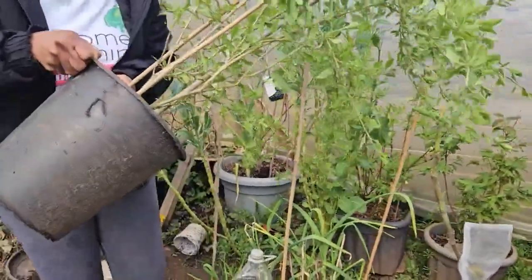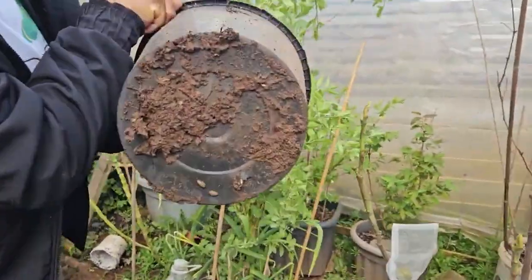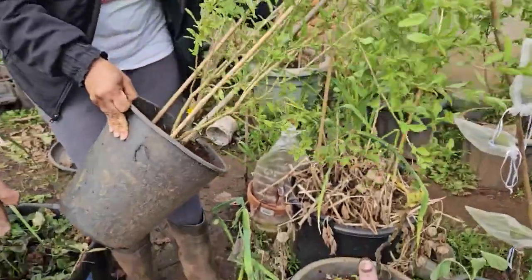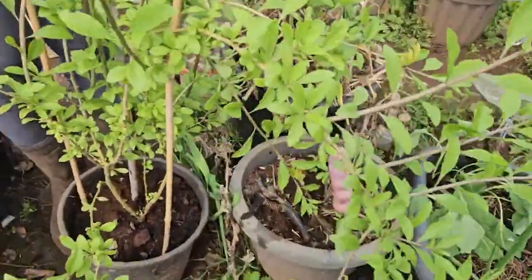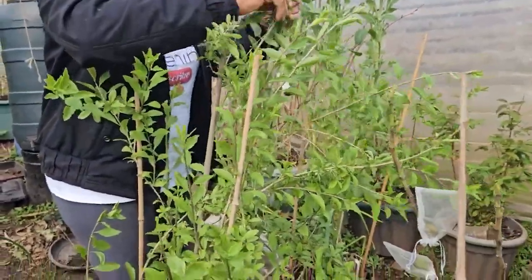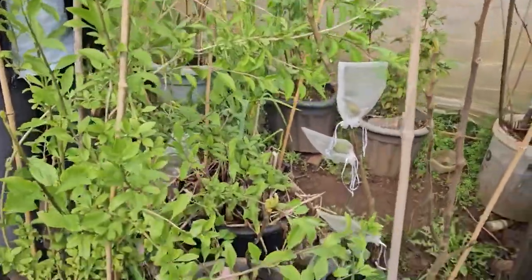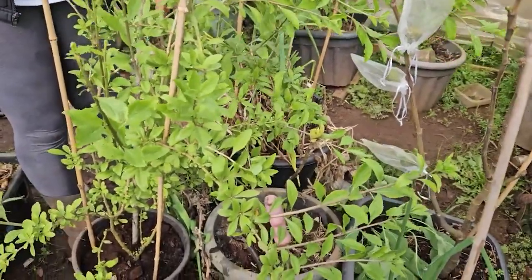My little man is cameraman today. We're outside now with more space. If you stand it right up, it's almost five feet tall - there's still a string on it I need to take off. These things spread like crazy.